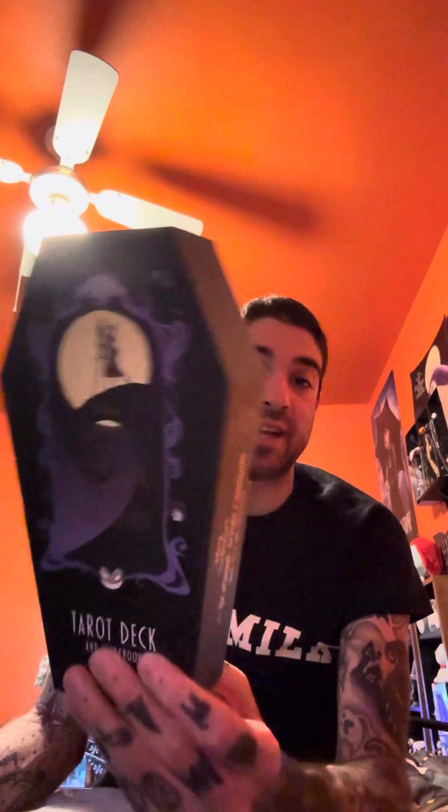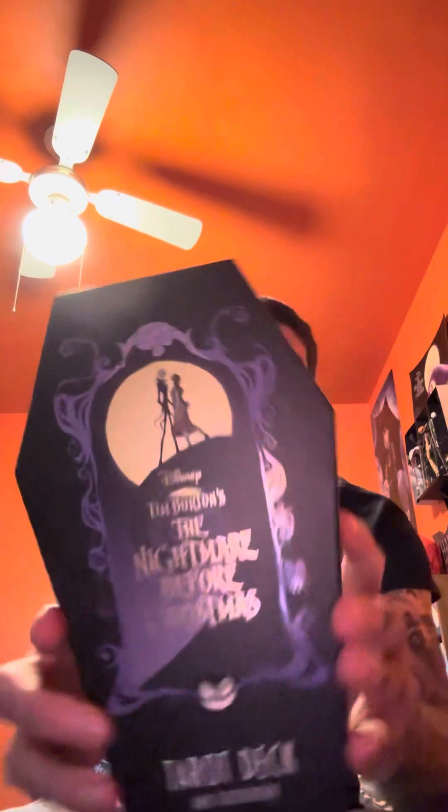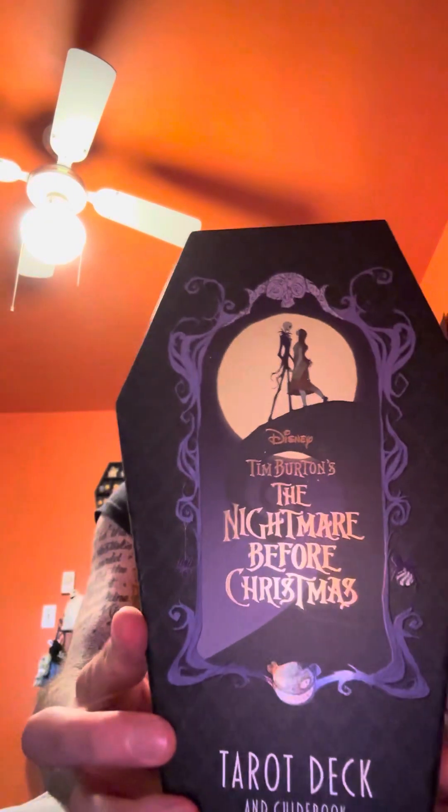Welcome back to my horror channel. I'm going to be unboxing the Disney Tim Burton's The Nightmare Before Christmas tarot deck that I got from Spencer's. This looks really cool and it's also a collectible item, so I am going to be keeping the box as well. I've never had a tarot deck before, so this is actually the first time I picked one up and I'm going to be doing a review video of it.